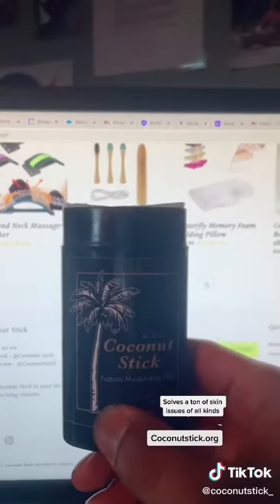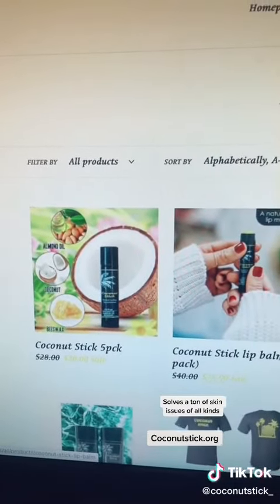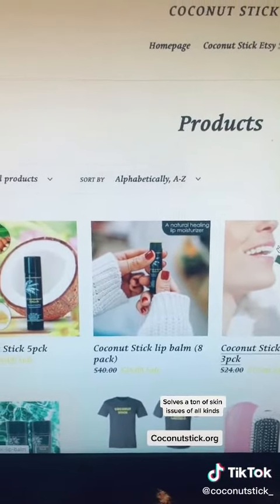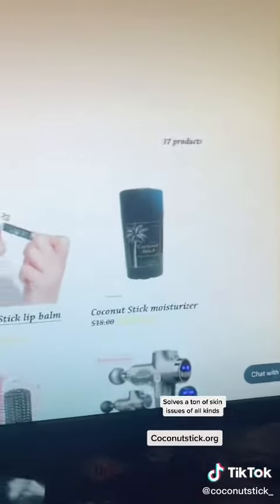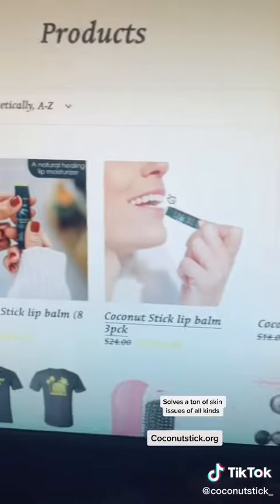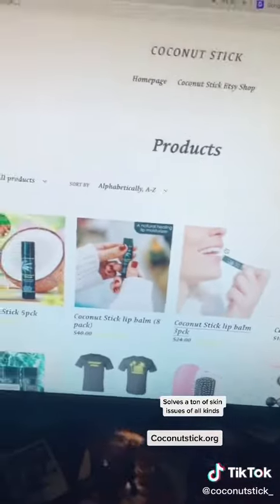The moisturizer stick is what you'll want to go for. Another top bestseller has sold over more than 500,000 units — the coconut stick lip balm and the moisturizer stick. This is our number one bestseller. You can also find these items on Amazon and Walmart. Go check out the moisturizer stick. We'll see you next time.